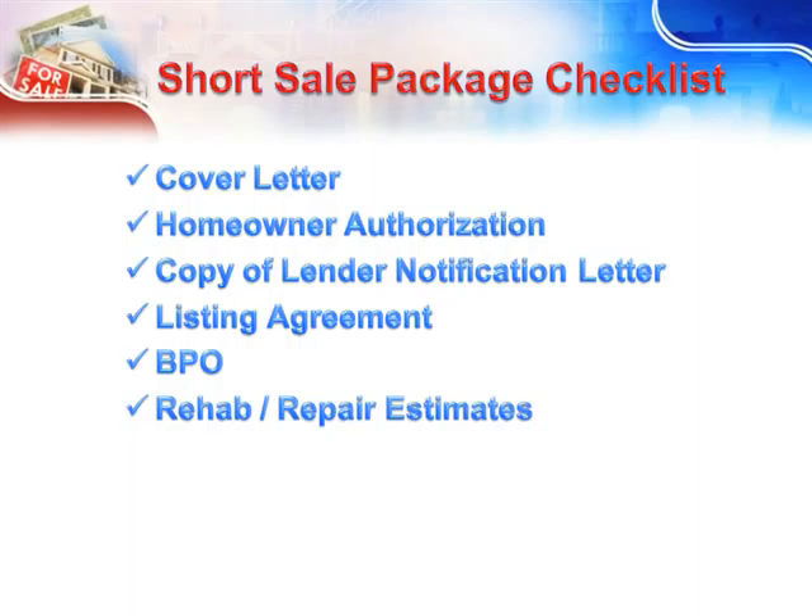Rehab and Repair Estimates — if there is a need for rehab or repair, fantastic. Don't be afraid of a home that requires tons of work. This only makes your offer more realistic as to the market conditions and the current value of the house. If the house doesn't require rehab or repair, then don't include this in the package.